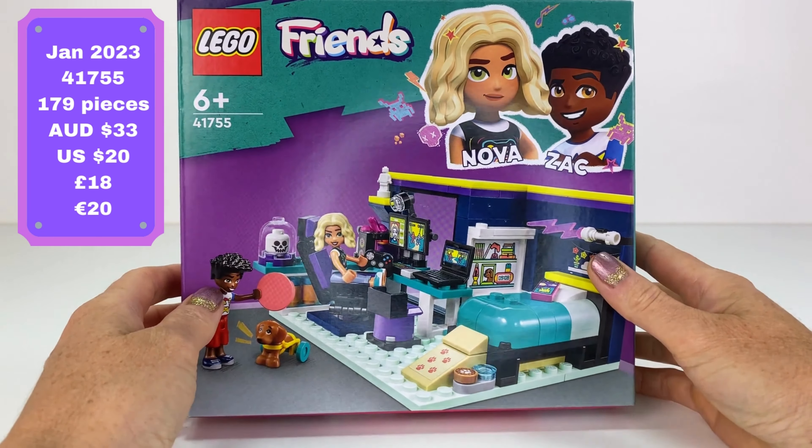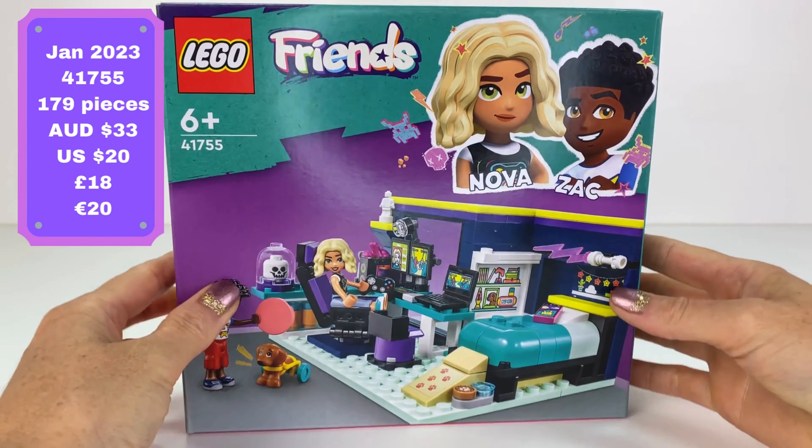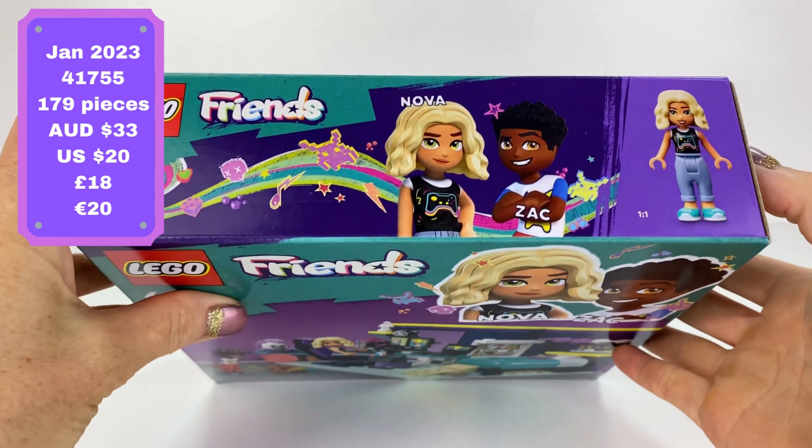There are 179 parts in this set. It's $33 in Australia at the Lego store, but you can get it from Kmart for $22.